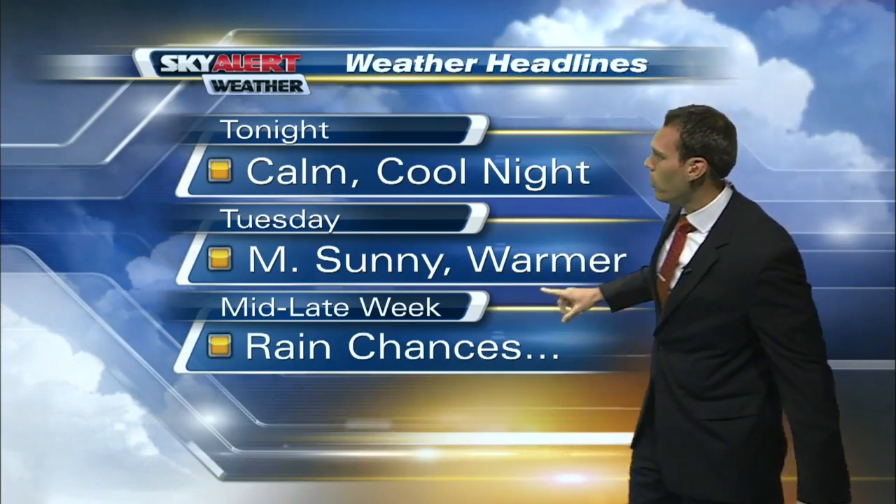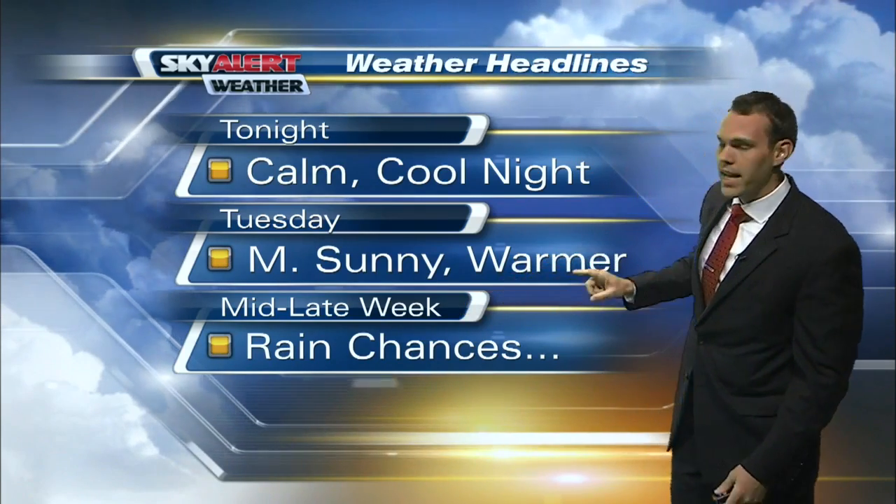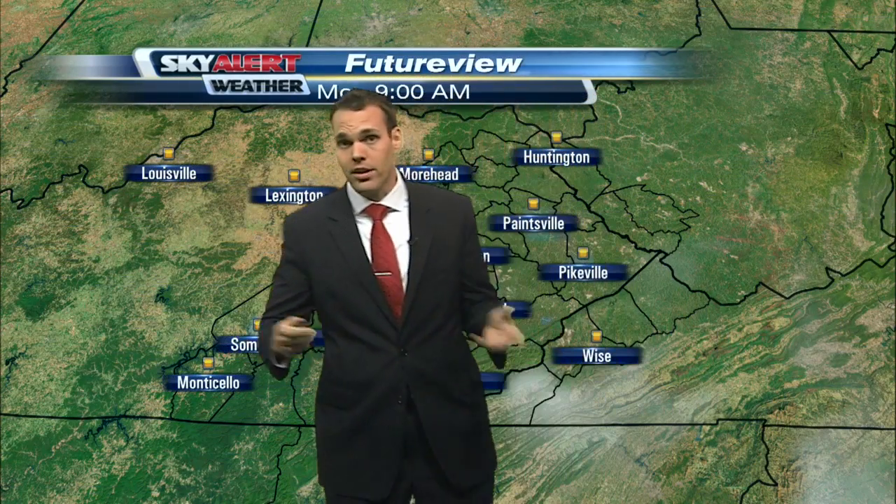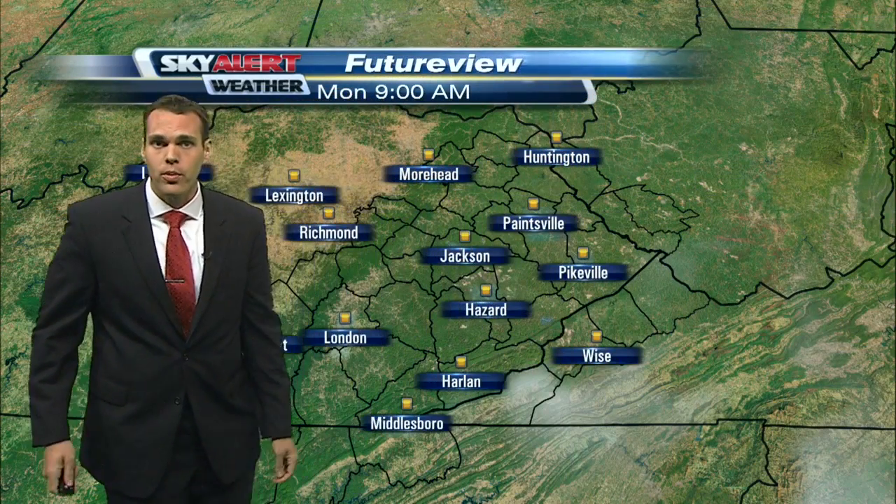Tonight it will be calm and cool. Mostly sunny and warmer for your Tuesday. And then some rain chances make a return to the forecast by mid to late week, and it looks like that will stick around throughout the weekend as well.